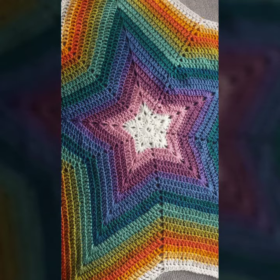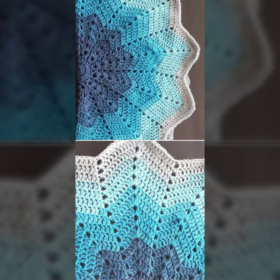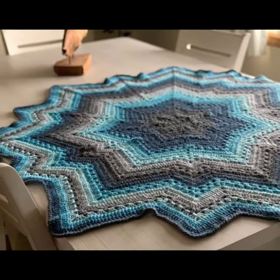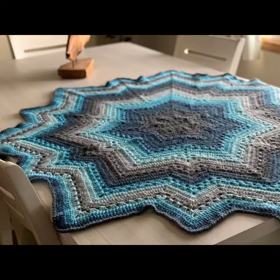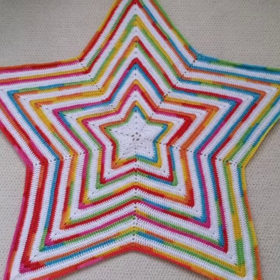Hello friends, welcome back to my YouTube channel. Today I will talk about a more stylish and gorgeous collection of the most demanding crochet star blanket patterns — different designs, different ideas, different color combinations and contrasts for you.